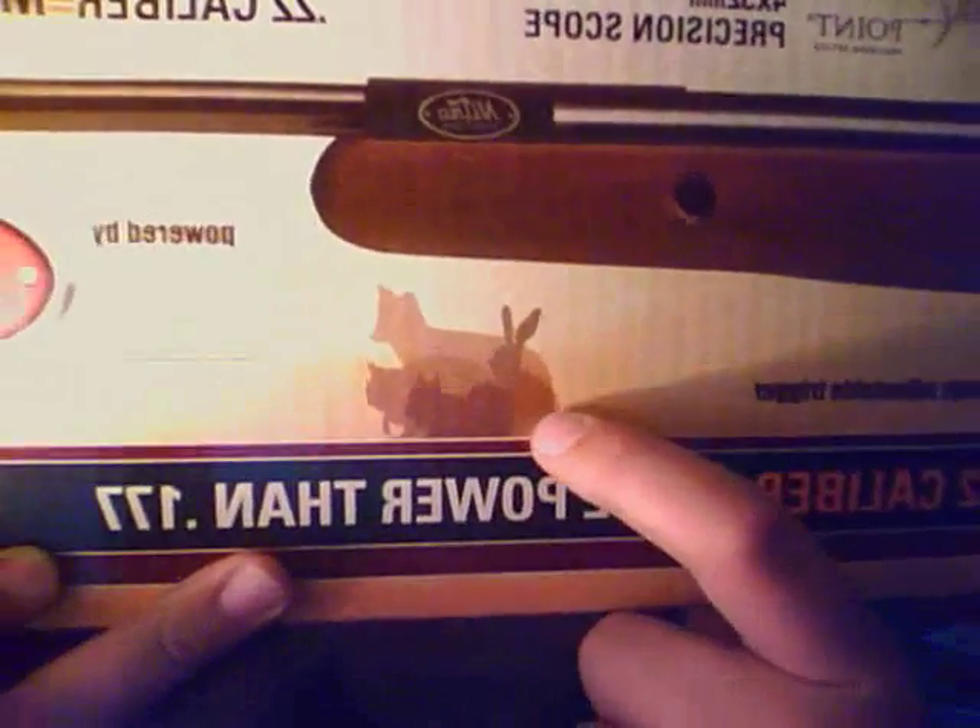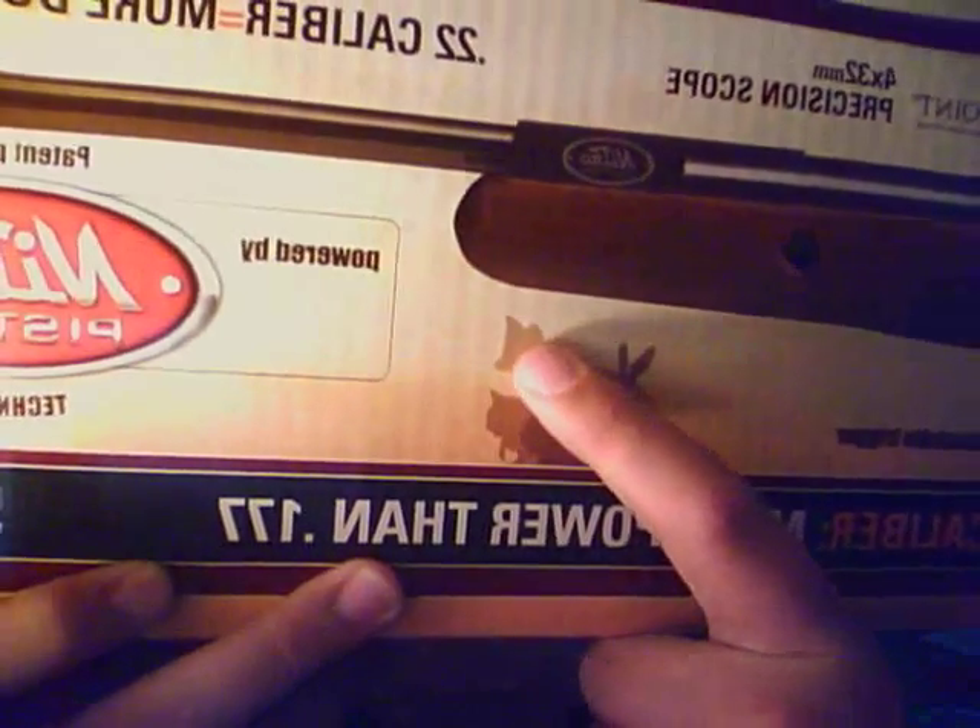It is also a Nitro Piston. That's some of Crosman's and Benjamin's new technology. It says: take bigger game with .22 caliber, more power than the .177 cal. It has a little picture of a squirrel, a rabbit, a coon, and a little coyote.